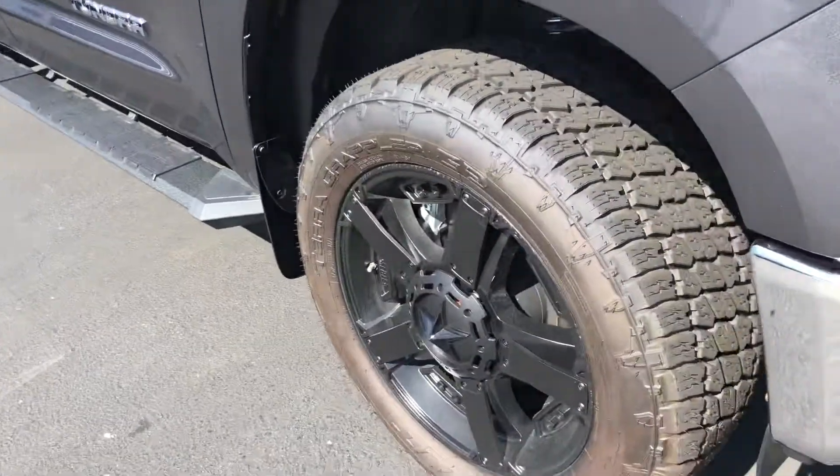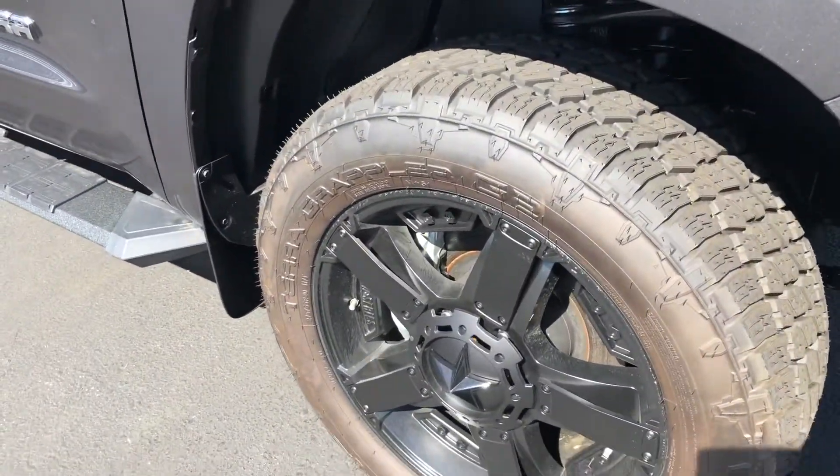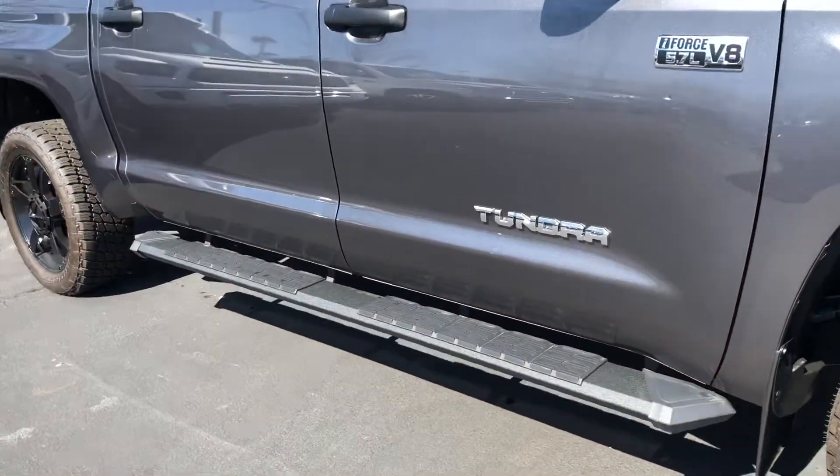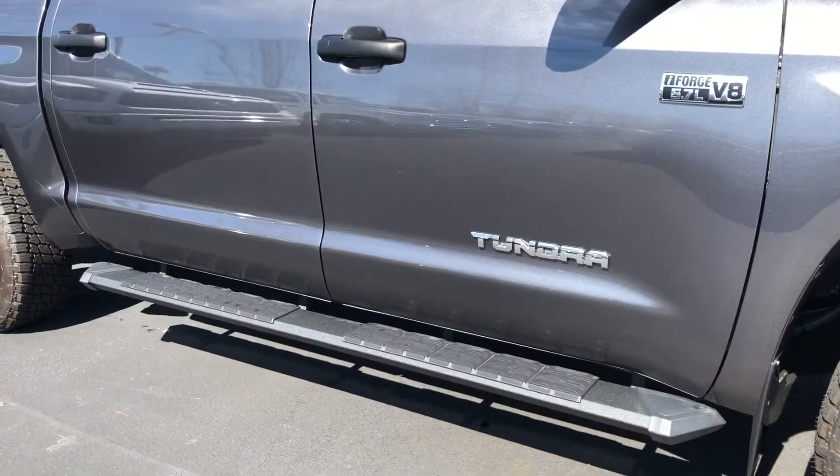You've got the 20-inch Rockstar package on this one. You got your wheels and your all-terrain tires. You also got your running boards — your step running boards.